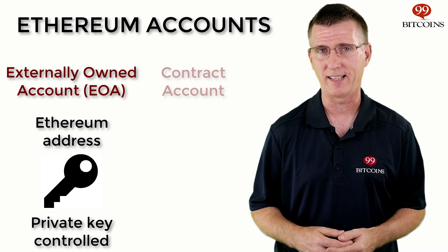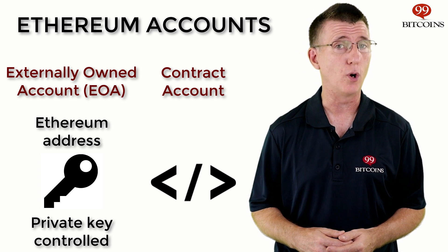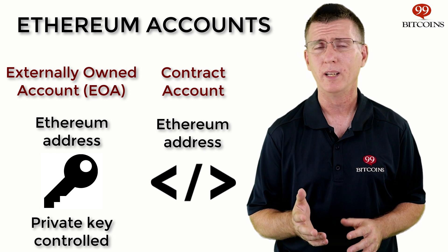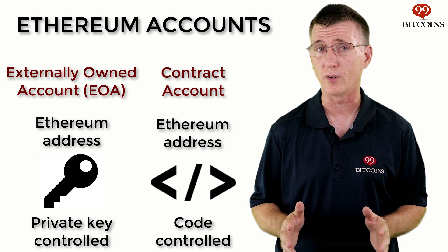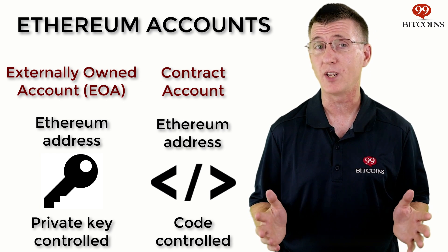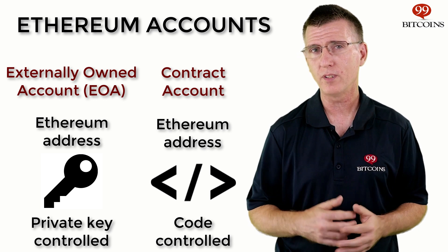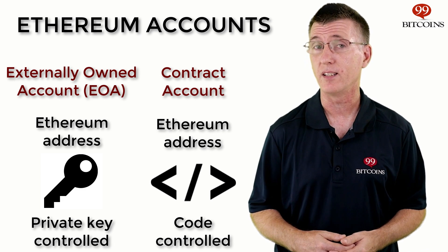The second type of account is the contract account. These are accounts that have code associated with them. Every contract deployed to the Ethereum network has its own account, which includes a unique Ethereum address. However, unlike an external account, a contract account doesn't have a private key that controls it. The code that defines the contract includes a set of predefined triggers which control the account — the conditions to control how the contract operates are hard-coded from the get-go. It's important to note that contracts can't be changed once they've been launched, so the author must be very thorough in drafting the conditions for each trigger.